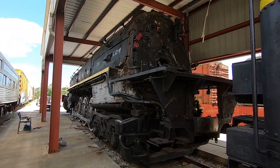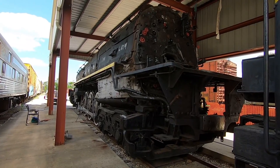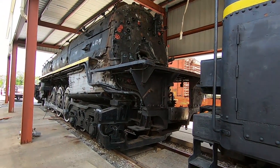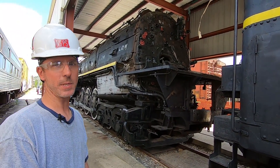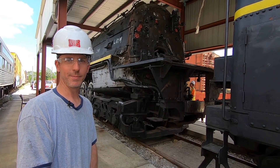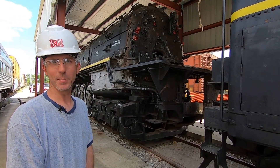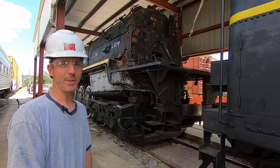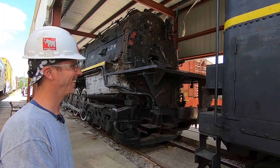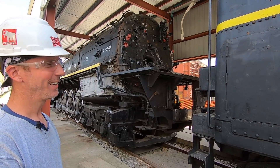One interesting thing: the railroad estimated that when it was donated to the park, this locomotive had operated approximately 750,000 miles. The nice thing about these Timken roller bearings is they were built for three million miles of service, so we'll never come close to putting another two and a quarter million miles on it — at least not in our lifetime.